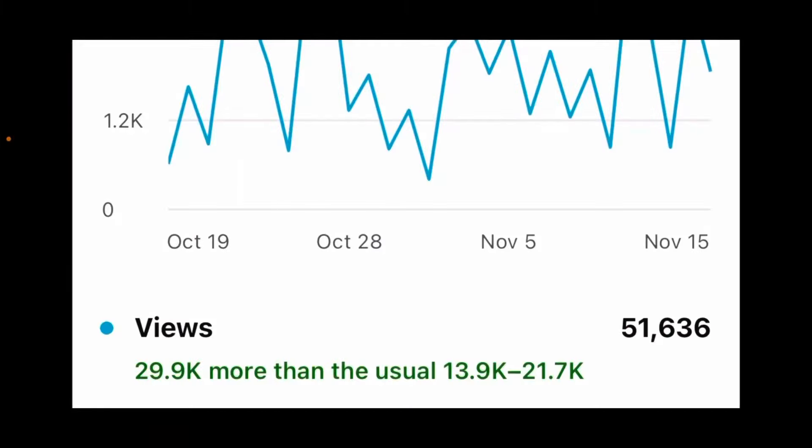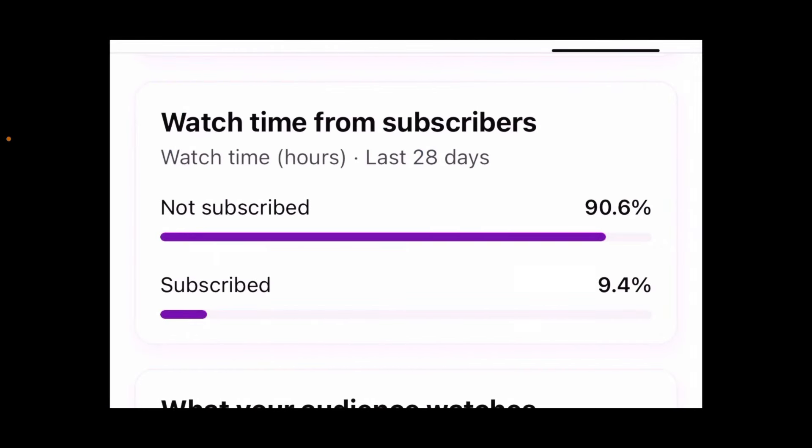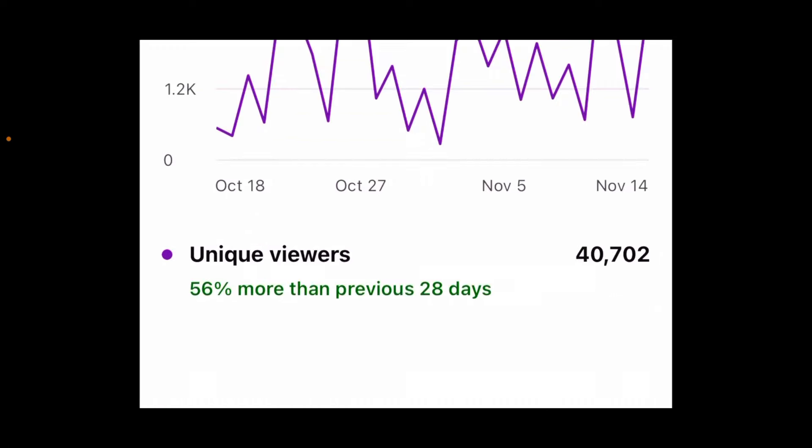We have a lot more viewing audience than what's currently subscribed. We are growing — in the last 28 days we've had over 50,000 views, almost 30,000 more than what we normally have. Hopefully we'll keep growing, which means more exposure for you as a hatter. Also, 90% of folks who watch the channel are not subscribed, so you're getting a lot more exposure than the subscriber count would suggest. Unique viewers — people who watch multiple times on different devices — means even more eyes on your product.